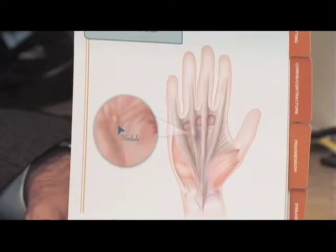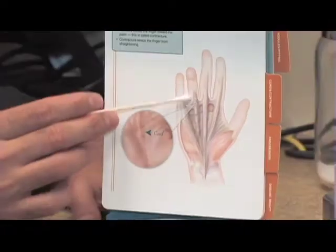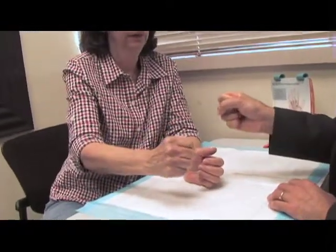What it is is a disease of the fascia of the hand, which is a covering in the hand that kind of covers all the tendons and muscles in the hand, that over time gradually contracts.